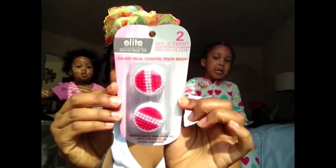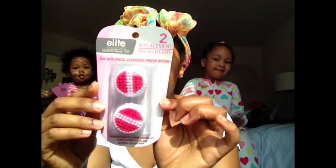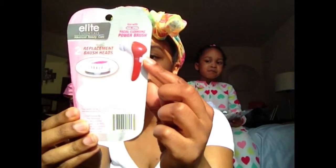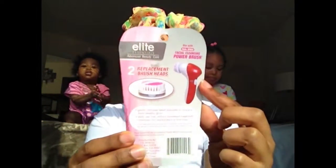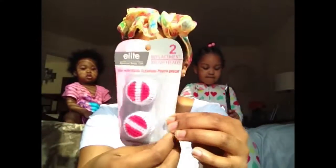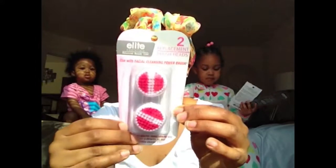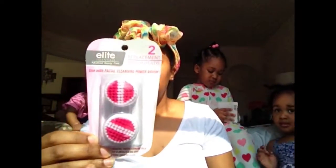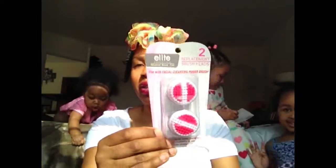Last but not least, I got these facial brush heads. They also had the brush that you see in the picture — I just didn't feel like getting it out. It was only eight dollars and the replacement heads were two dollars. Since I don't have a lot of money to spend on a Clarisonic, I decided to try this. It works pretty good — I like it.